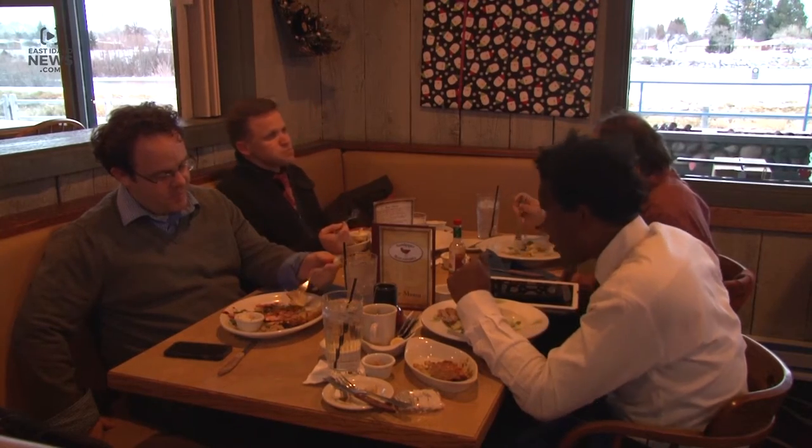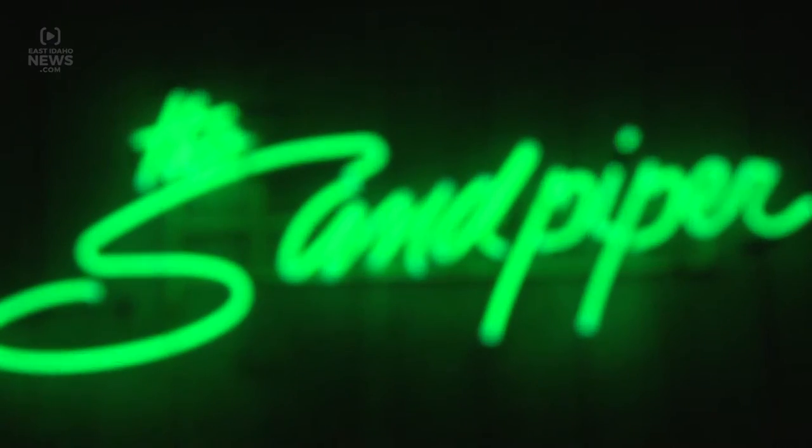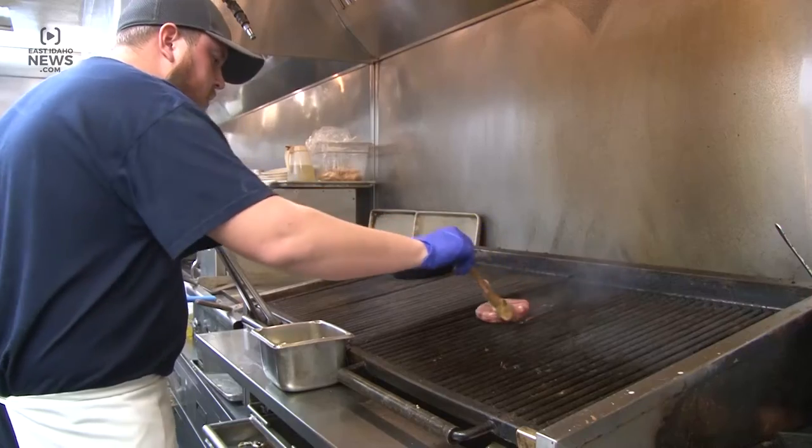Sandpiper Restaurant in Idaho Falls is casual fine dining for steak and seafood lovers. Usually I get steak of some kind. The restaurant cooks up flavorful meats like its rack of lamb,